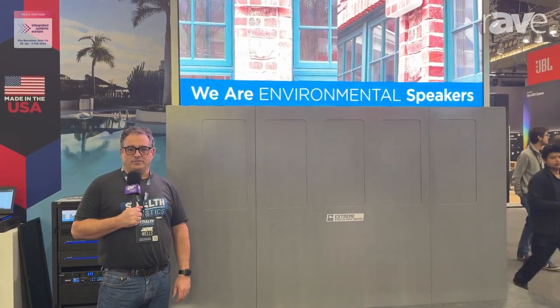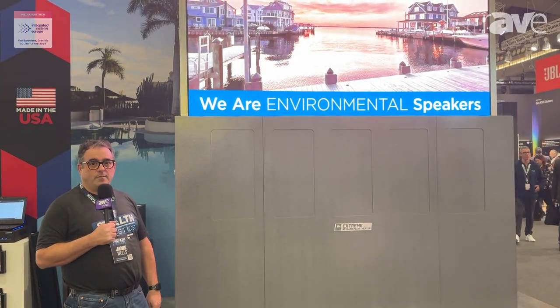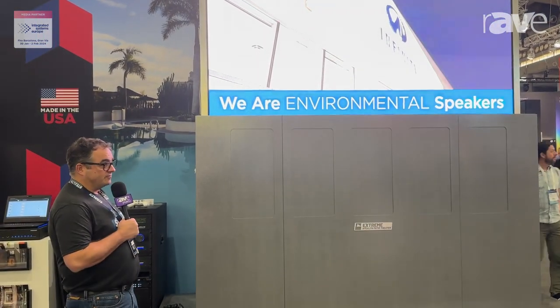Hello, I'm Jamie Wells. I'm here with Stealth Acoustics at ISE 2024. Behind me is our Patio Theatre Xtreme 114. We have four models of this large TV.